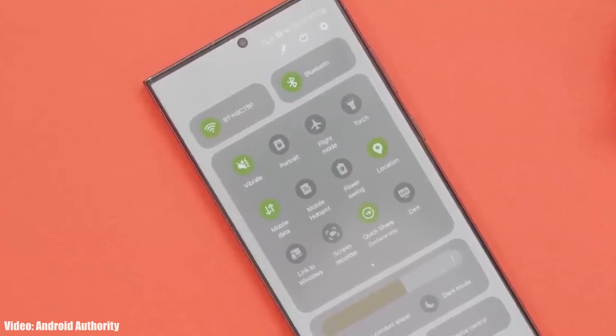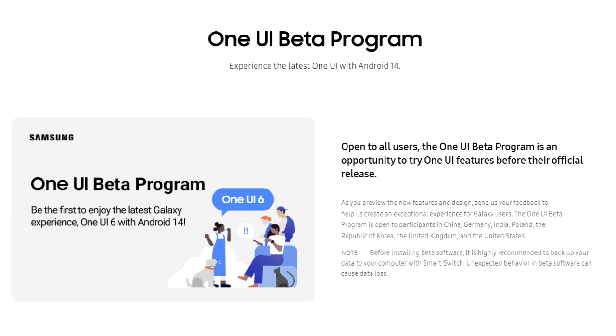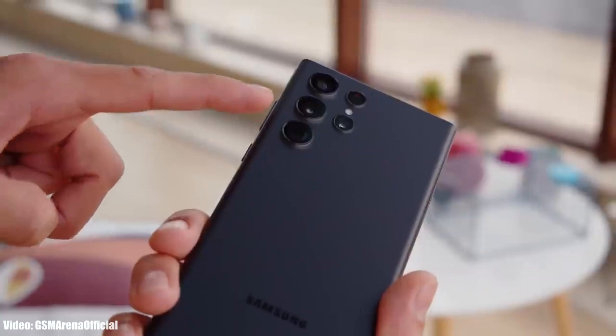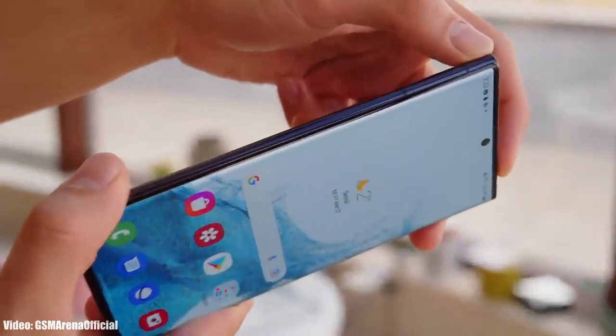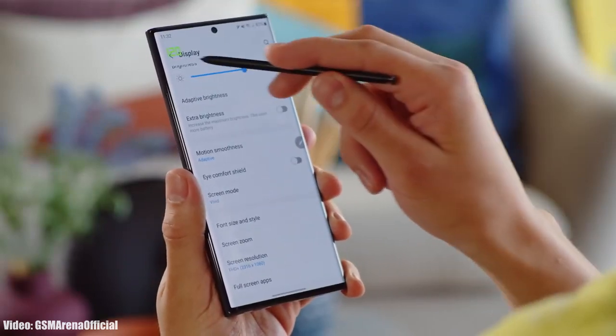If you have an S22 Ultra, you can expect to get the Android 14 One UI 6 beta update in the upcoming days. Samsung has officially released the Android 14 One UI 6 beta program for the S23 series, and they also have a plan to expand this beta program to other S series smartphones like the S22 series and S21 series.